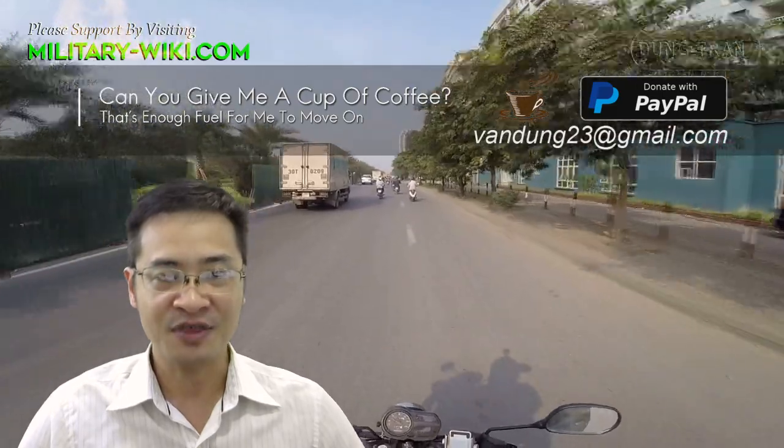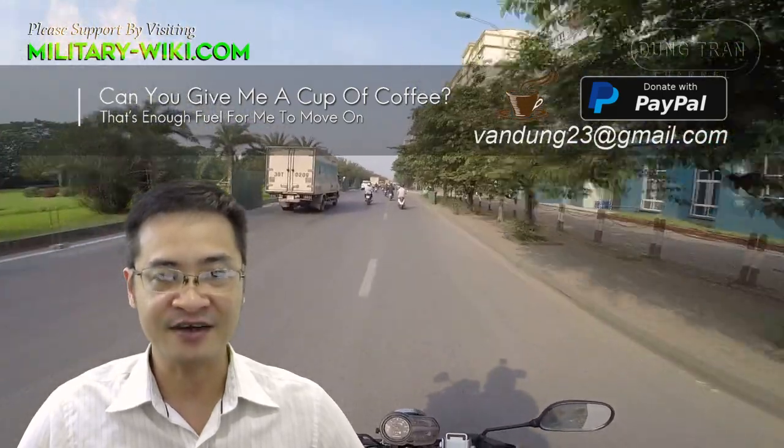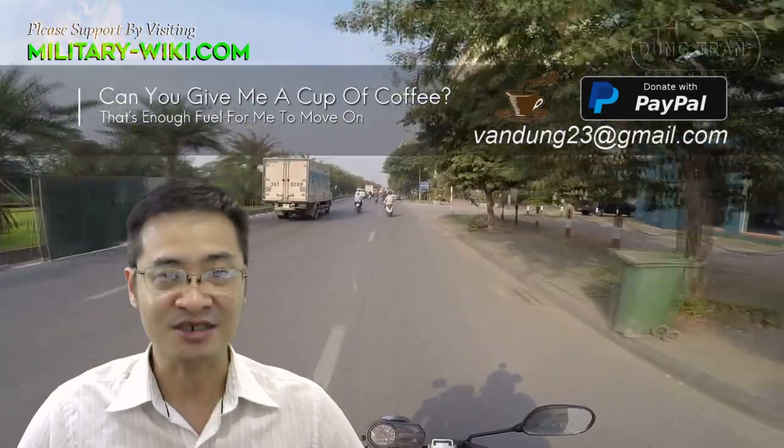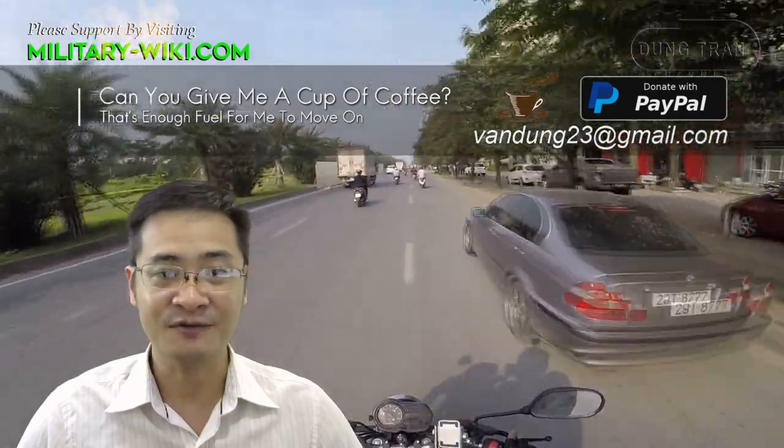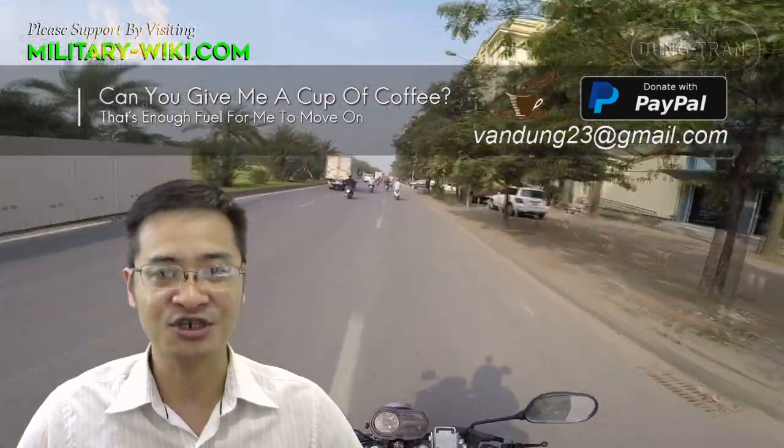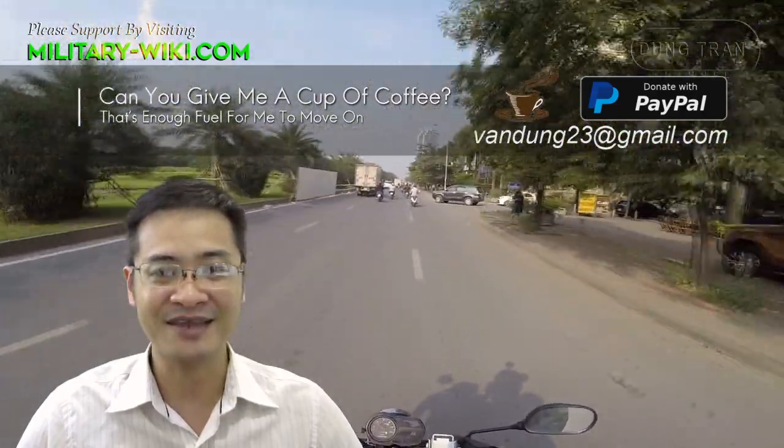That concludes this video about the Mitsubishi F-2 fighter. Thank you for watching. If you found this video interesting, please give it a thumbs up, and don't forget to subscribe to support the channel. Goodbye — see you in the next video.